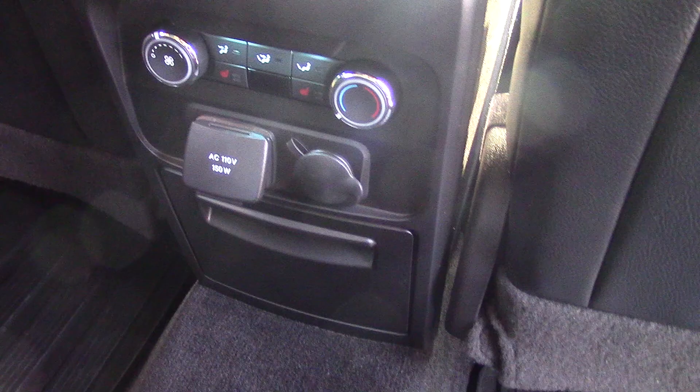You do have a console with the bucket seats. You do have the rear heated seats, and you can see your rear controls, as well as your 110-volt plug-in. You do have all-weather floor mats in this one, which is nice.